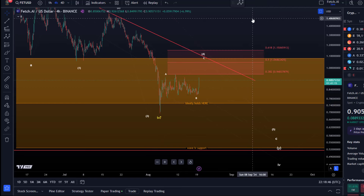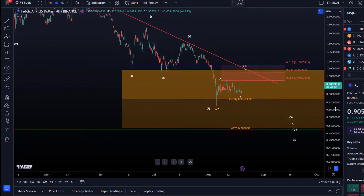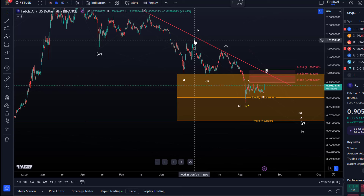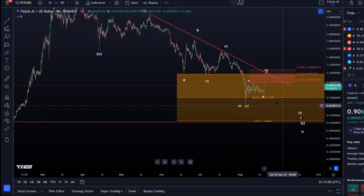For now there's no indication that a local top is in place, but the move up looks corrective — mainly because we're still below resistance and because the move to the downside from the swing high that formed at the end of June is only a three-wave move down. So we can call it wave one, wave two, wave three. This might be wave four, with one more low in wave five to come.